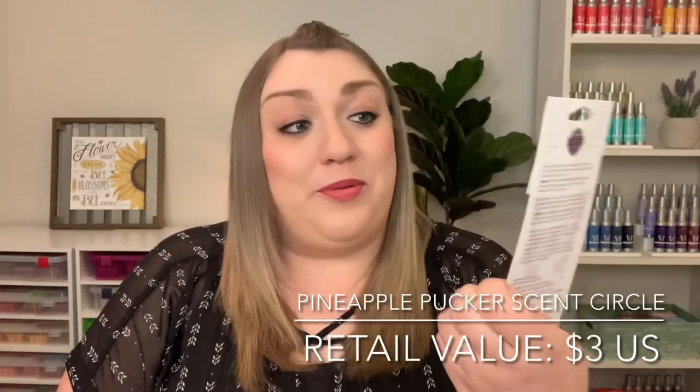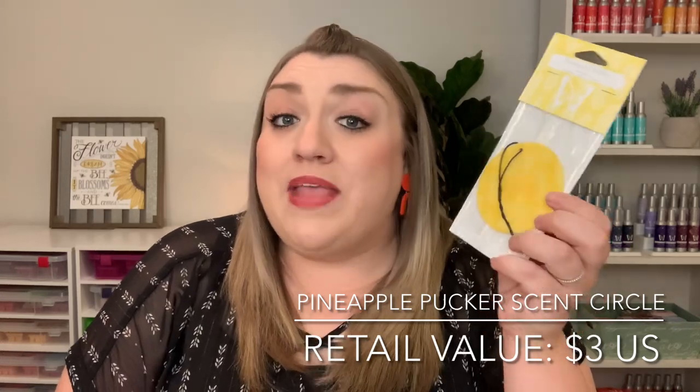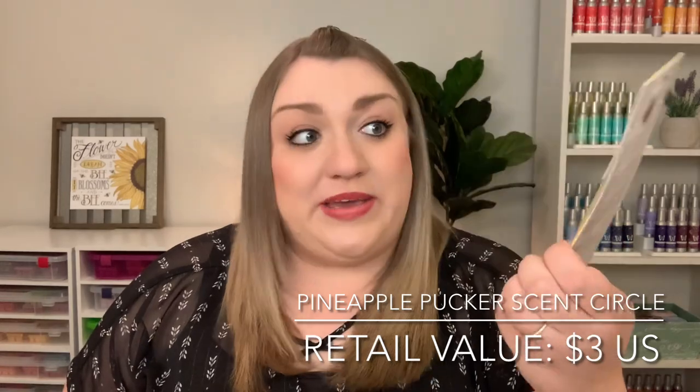And then there is a scent circle in Pineapple Pucker. I don't know if I've ever had a scent circle in this scent. I really do like Pineapple Pucker — it is a very fresh, fruity, authentic pineapple scent to me. It's very tart and sweet, so I think that'll be really nice for the summer.